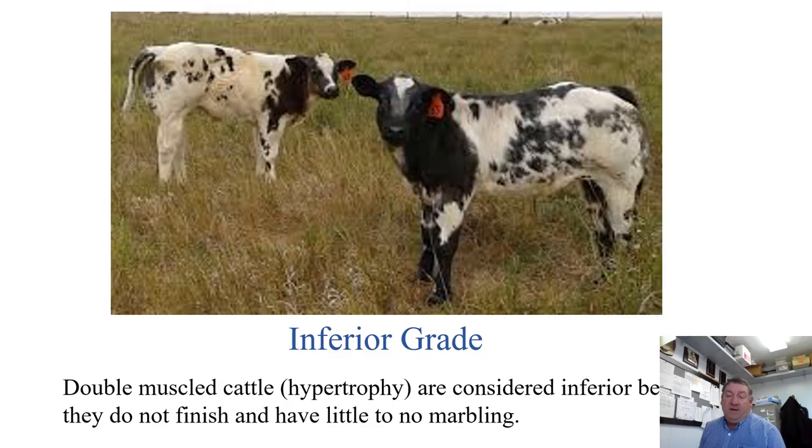We talked earlier about an inferior grade for cattle referred to as double muscled, which is not quite correct. It's not that they have twice as much muscle — it's the process of hypertrophy, an increase in muscle cell size. These cattle are almost always graded inferior as a feeder calf because they do not have the ability to finish and will never have enough marbling to reach that low choice quality grade.